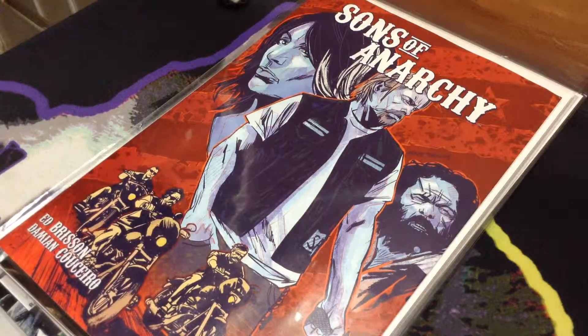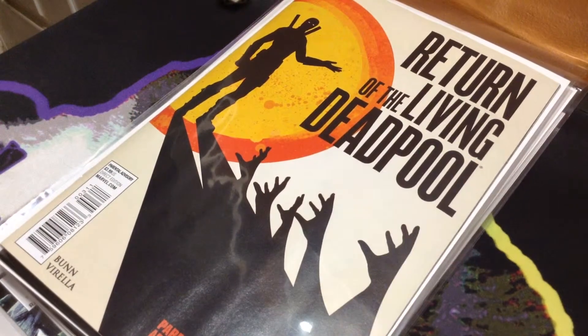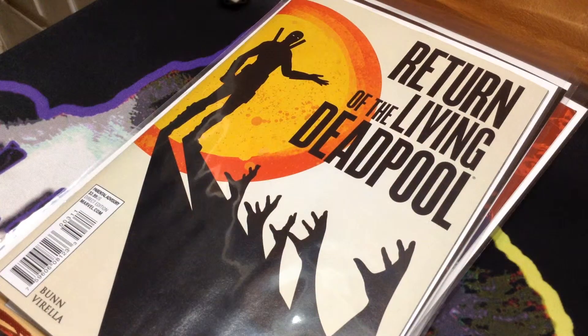Another one — last time I had Night of the Living Deadpool. Now I got Return of the Living Deadpool 1 and 3. Unfortunately, they didn't have 2, so I need to find that one. But just a quick little video of what I like to read. See y'all next time.